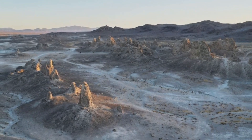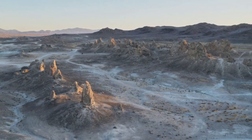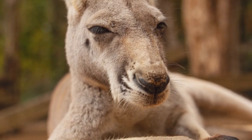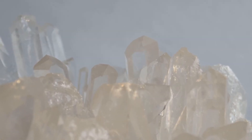The oldest rocks on Earth are over 4 billion years old. The Earth is estimated to be around 4.6 billion years old, and the oldest rocks found so far are around 4 billion years old. These rocks are typically found in remote locations, such as Greenland, Canada, and Australia.